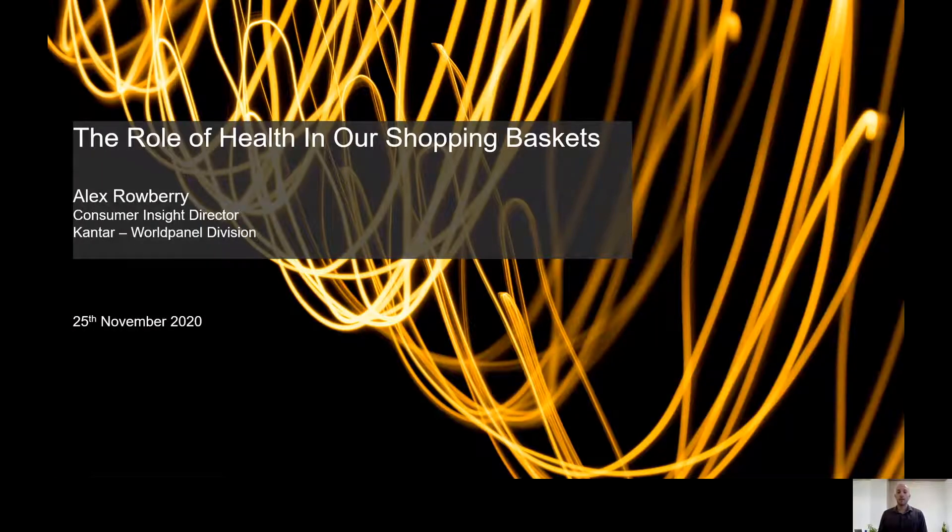Good morning everyone. My name is Alex Rowberry. I am a Consumer Insight Director working in the nutrition team at Canter. My disclaimer here is that I'm not a natural nutritionist, rather that the data I analyse is nutrient content and nutrient volumes. I'm here this morning to talk to you about the role health plays in the content of consumers' shopping baskets. Before I go into that further, I just want to give you a brief overview of who Canter are for those of you who may not be aware of what we do.